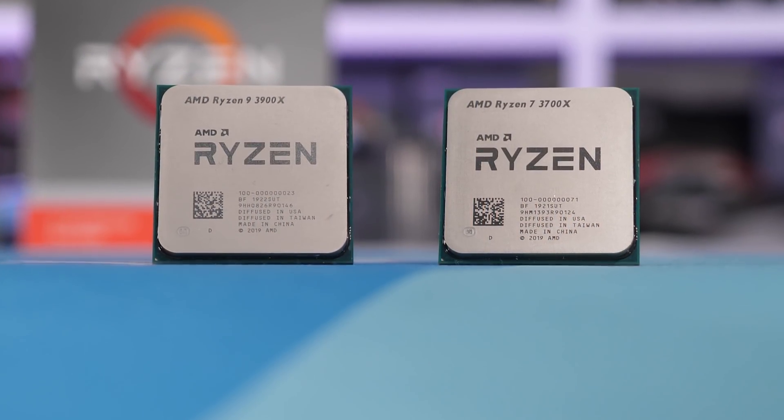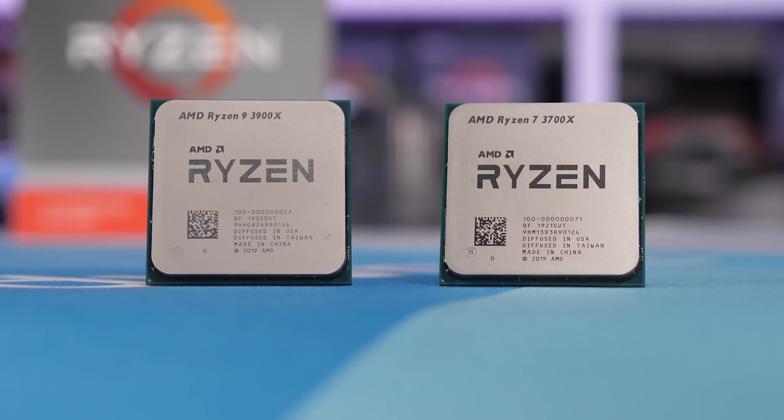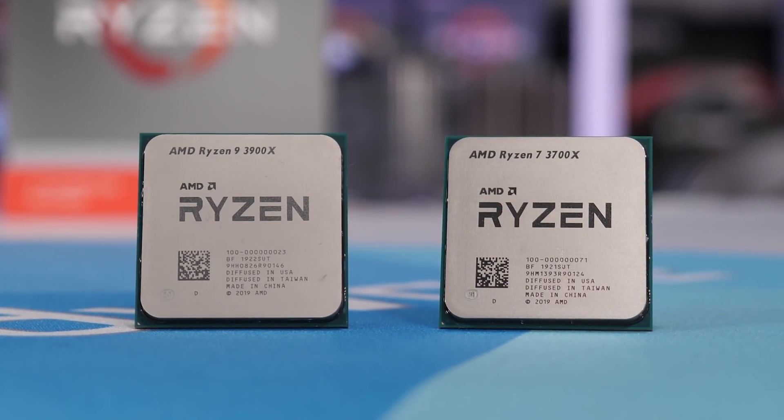When it comes to productivity, it doesn't really matter what price point you're talking about — in 2020, AMD really does dominate across the board. If you want to get work done on the cheap, nothing beats the Ryzen 3 3300X. Have a little more money to spend, Ryzen 5 3600. Even more money, Ryzen 7. Even more, Ryzen 9, all the way up to the 16-core 3950X. And if you have oodles of cash, there's the third generation Threadripper range. The point is there are a number of Ryzen processors we could pick for this category.